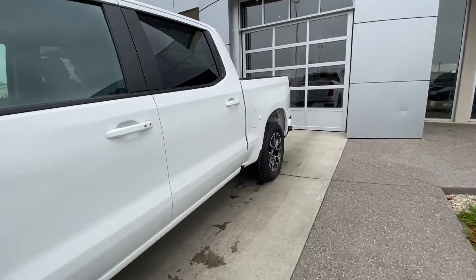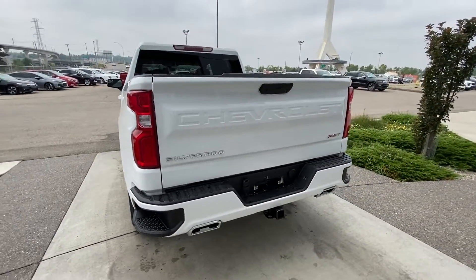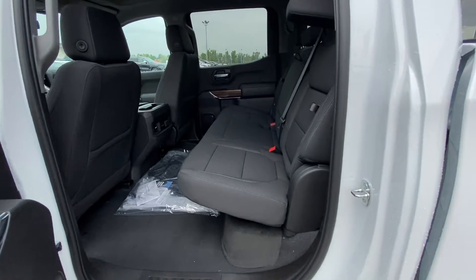Making our way to the back, the truck has rear tinted privacy windows and is equipped with remote start. At the back we have dual chrome exhaust tips, trailer tow package, LED brake lights, and the easy open-and-close Chevrolet tailgate.